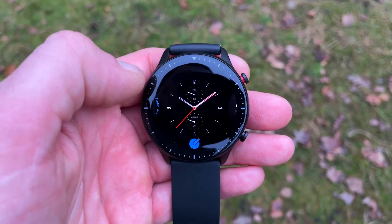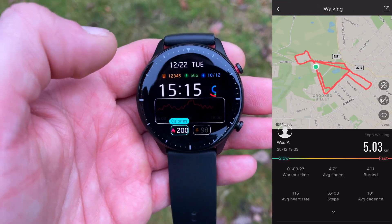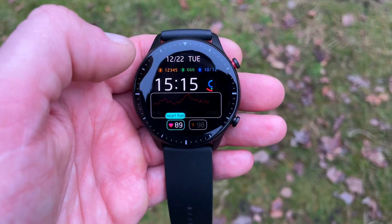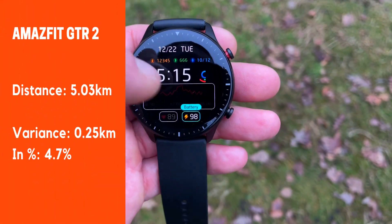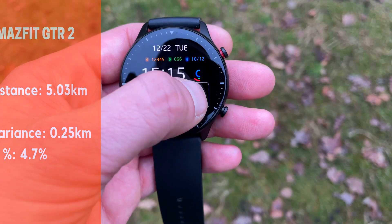Now let's look at the results on the Amazfit GTR2. We have previously done a GPS accuracy test using the GTS — the initial version — versus the likes of Garmin, Honor, and Huawei. Interestingly, the GTS showed the most accurate result out of the four smartwatches in that test. In this test, the GTR2 measured 5.03 kilometers, which is 4.7 percent below the 5.28 kilometer mark, but it's a better result than the Garmin Venu SQ showed. The GTR2 actually has dual inbuilt GPS — both GLONASS and GPS receivers. Also note the accuracy of the route map.